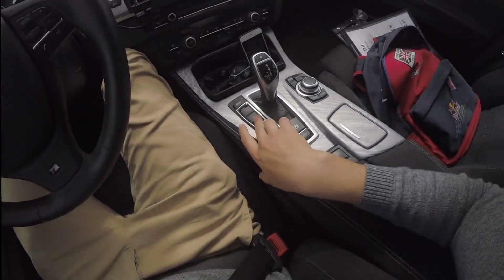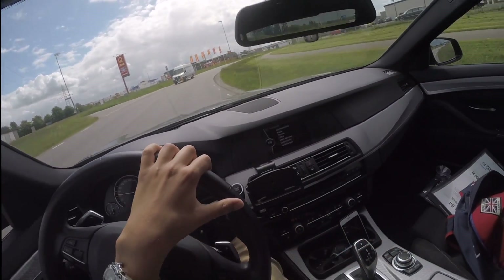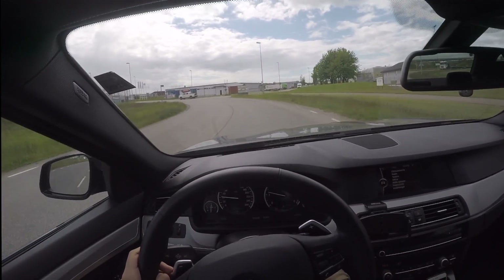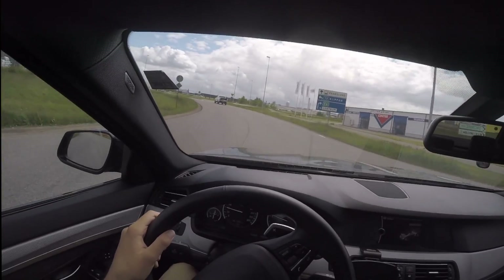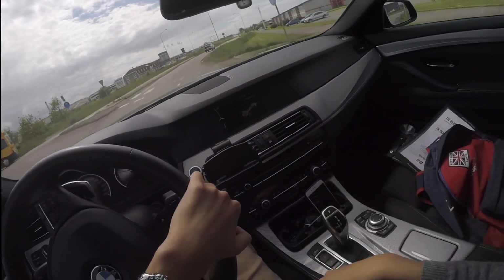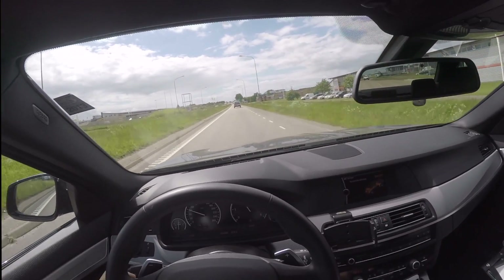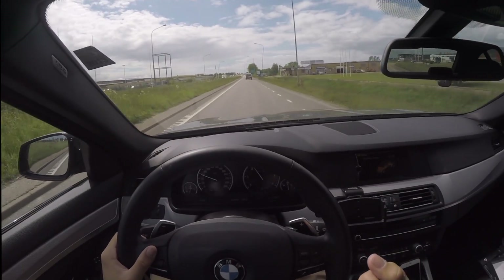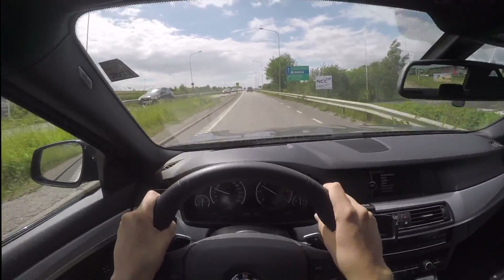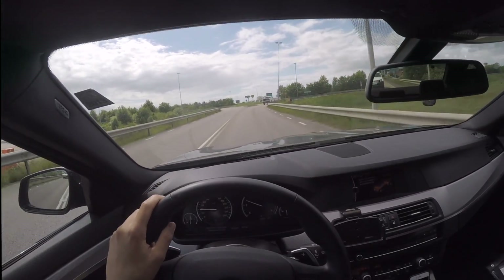Let me go through what happens in the different driving modes. Eco Pro makes the throttle response less sharp for more economical driving, and the gearbox shifts very early and even coasts. Comfort is the normal setting — just comfortable, nothing more to add. In Sport, the gearbox shifts down and becomes more responsive, the suspension stiffens up, and the steering gets more weight to it — it's a bit synthetic but it does get sportier. Sport Plus turns the traction control off.